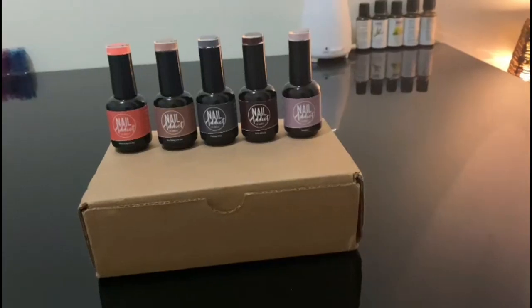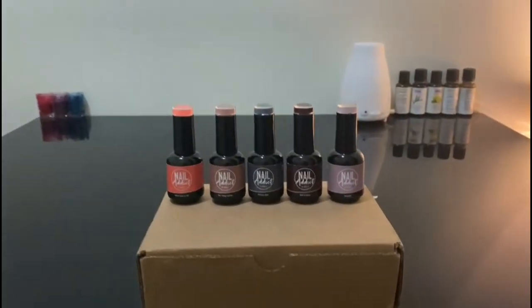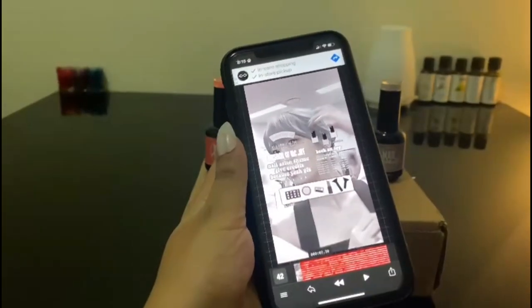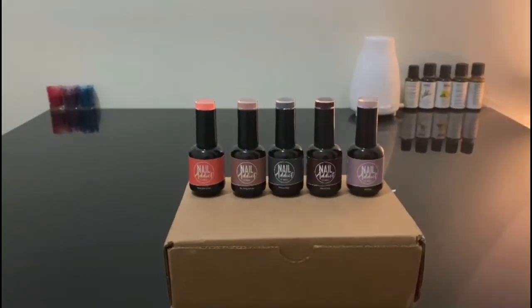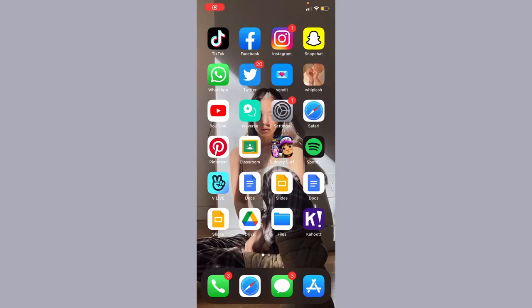The link to their website will be in the description down below. As I was trying these nail paints on, I thought of the idea of creating a theme based on salons and beauty salons. Here's the theme I created, and now we are going to do a tutorial. So without further ado, let's get started!